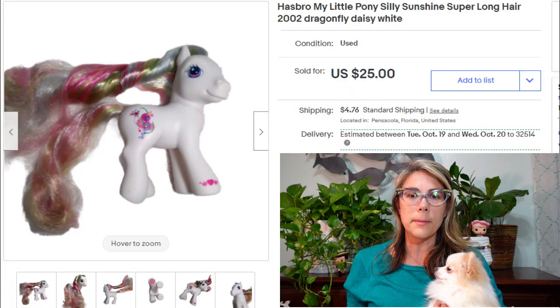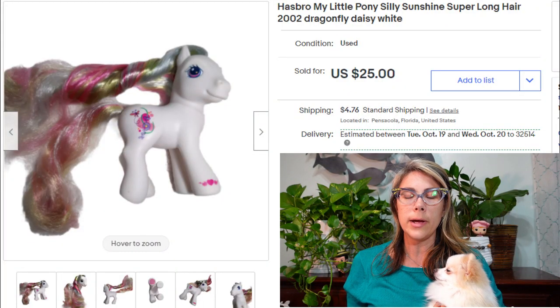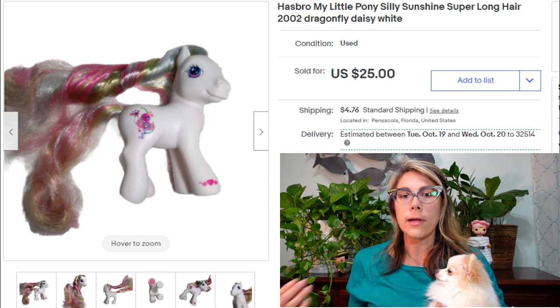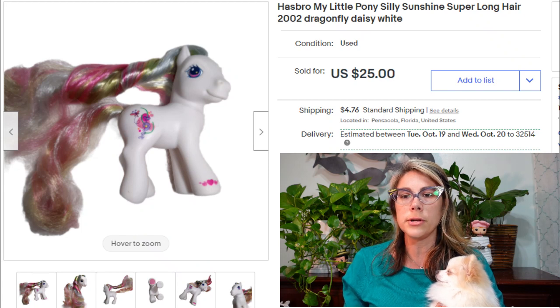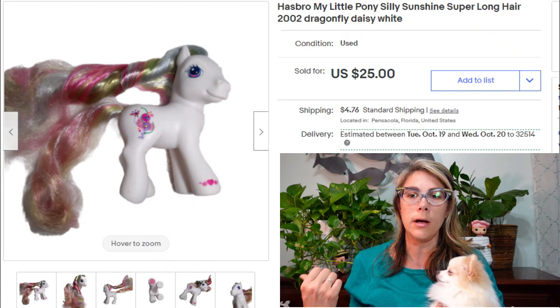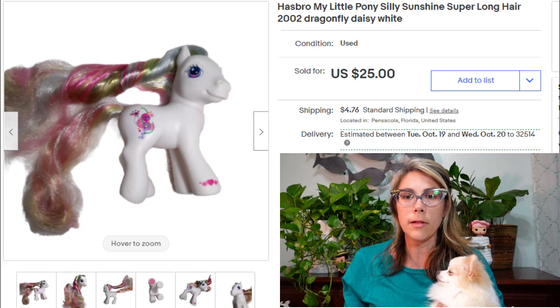I talked about this in a previous video — I started getting rid of my My Little Pony collection. Some of it was mine from when I was a kid, and some was stuff I'd collected for my daughter. This item is one of the newer ones from 2002. It's a Silly Sunshine pony with really long hair, and she sold for $25.